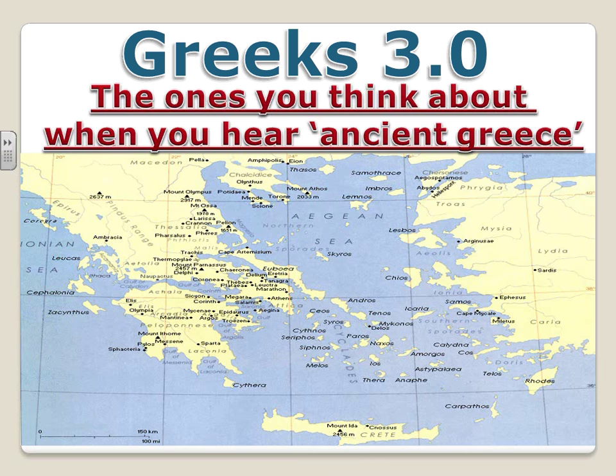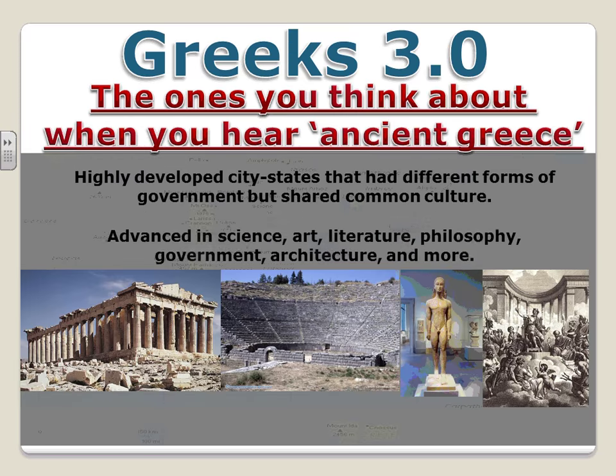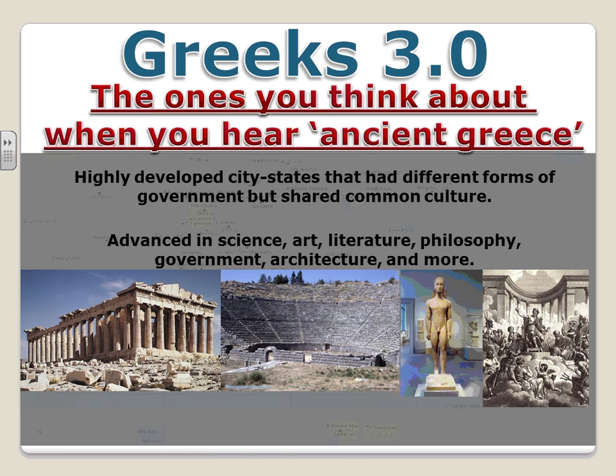The Greeks did share a similar polytheistic religion, language, and society. I call them 'Greeks 3.0' because early on there were the Mycenaeans and Minoans — early Greek civilizations. The later Greeks of the classical period are the ones known for great architecture and great philosophers, and that's what we focus on. The two main accomplishments of this era were highly developed city-states with different forms of government but a shared culture, and tremendous advancements in arts, science, literature, philosophy, and government.